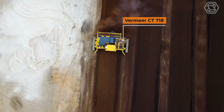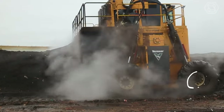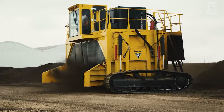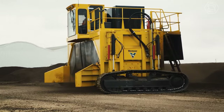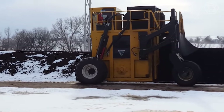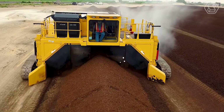Vermeer's popular model CT718 Compost Tedder can now be equipped with full-size steel tracks, an option best suited for rugged and muddy terrain. The new full-track option is one of four drive systems available for the CT718 Compost Tedder, which also include two-wheel drive, four-wheel drive, and two-wheel drive plus two short tracks.